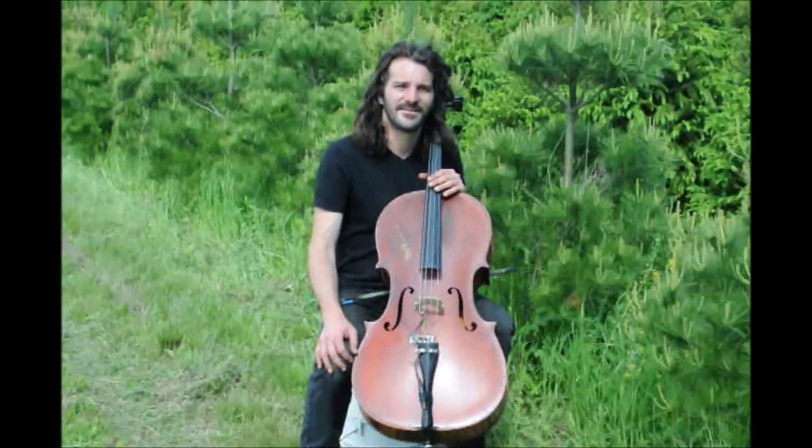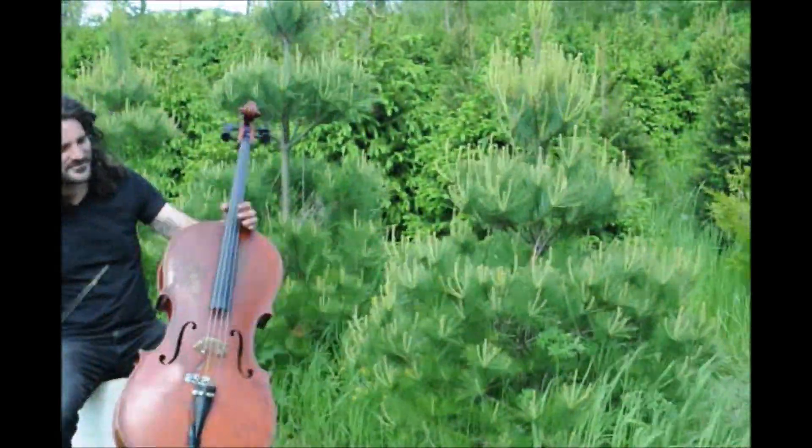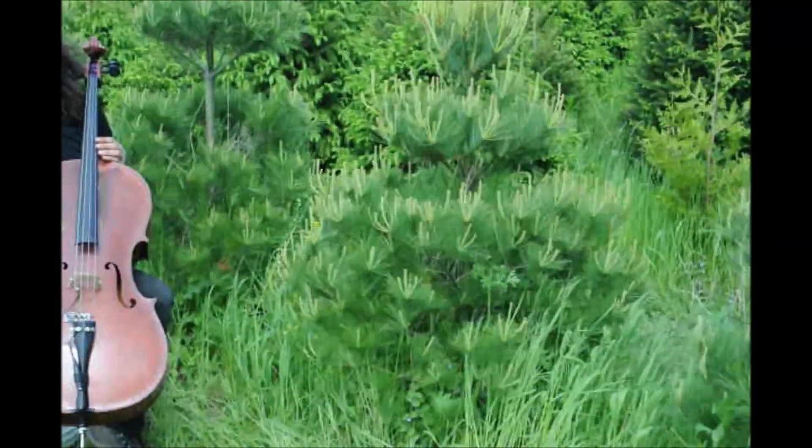This is Greg at Highland Hill Farm and today he's going to be playing for our white pine trees. We all pine sometimes, right? Play something more.